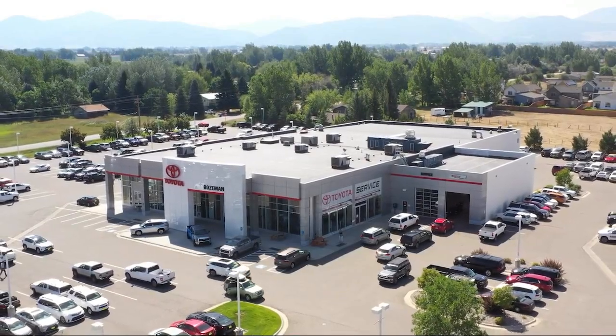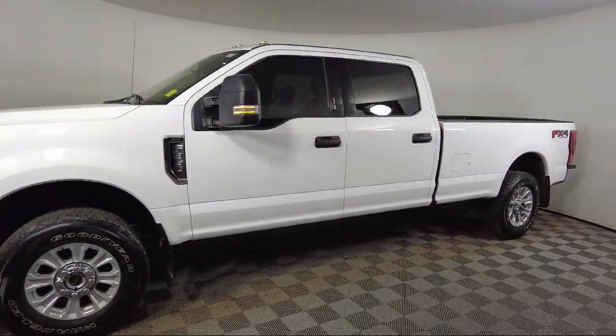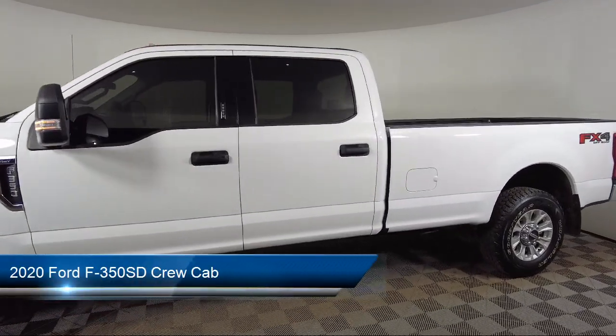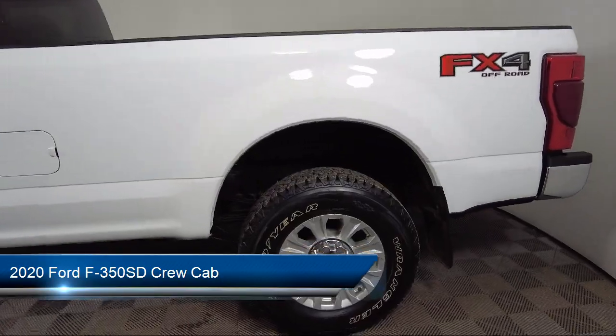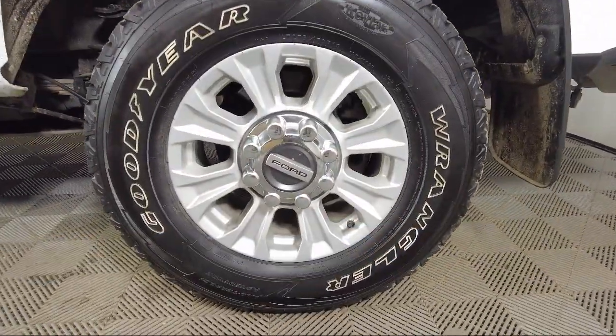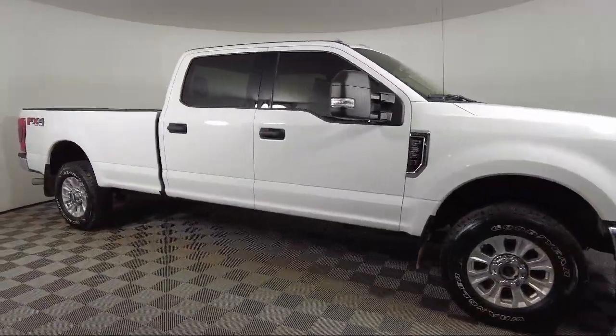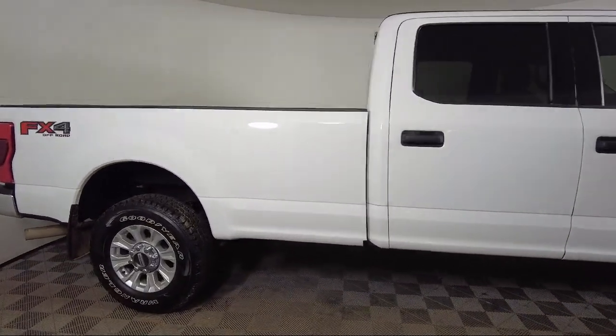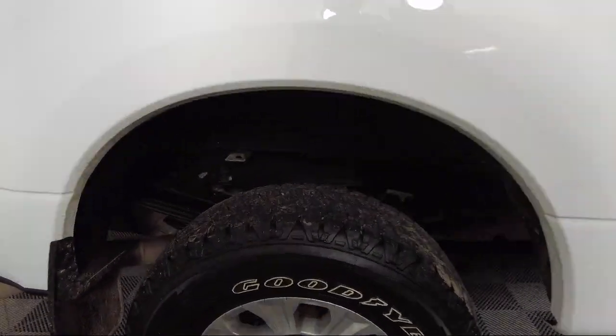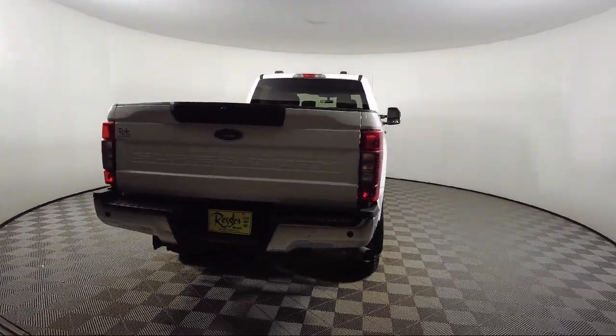Welcome to Toyota Bozeman, and here's a look at another one of our great vehicles for sale. It comes equipped with rear view camera, steering wheel controls, electronic stability control, tire pressure monitoring system, outside temperature display, air conditioning, traction control, side airbags, anti-lock braking, overhead airbag, and has less than 50,000 miles on the odometer.